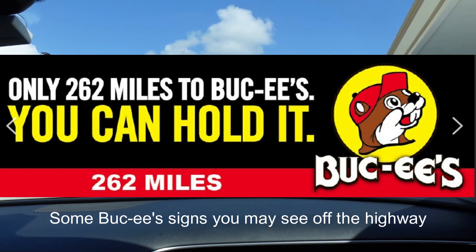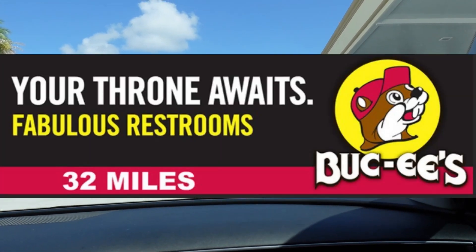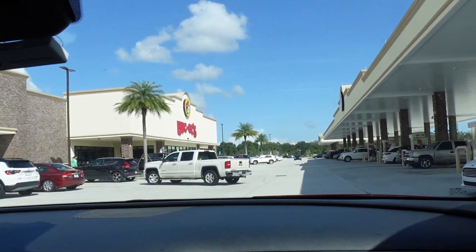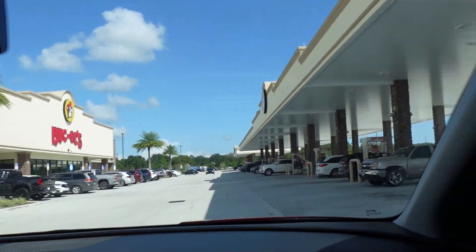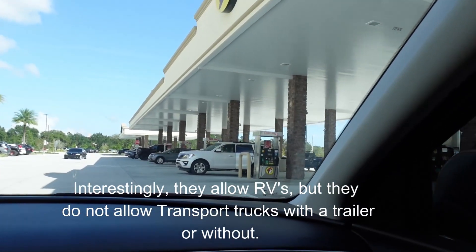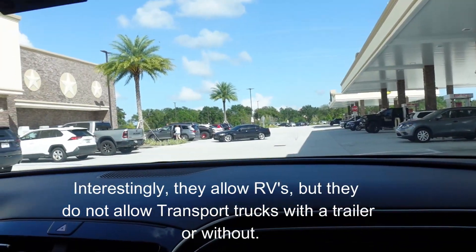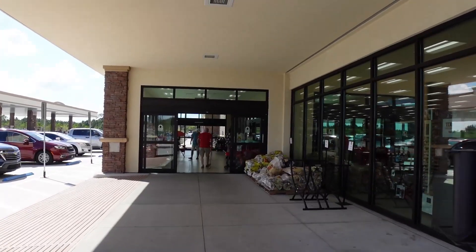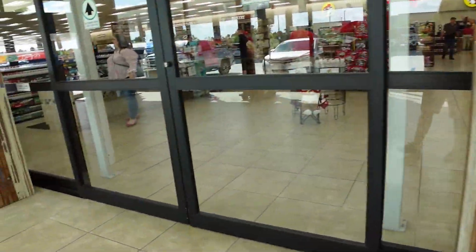If you've been wondering what the heck Bucky's is, we're about to find out. We've seen all these signs before — it's a major gas station with row after row of gas pumps. We're also going to go inside and check it out.